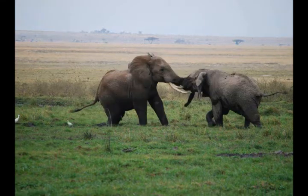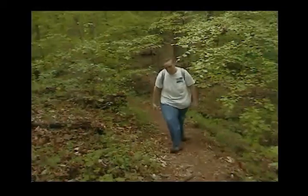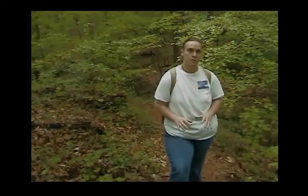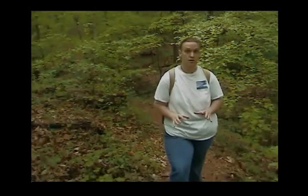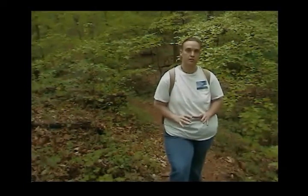Then, as suddenly as they started, they stopped and walked away. Luckily, they were at a distance. Being that close to the elephants in the wild was dangerous, but being close to bulls sparring would be extremely dangerous. We had an incredible journey through Amboseli, and the trip was just beginning.